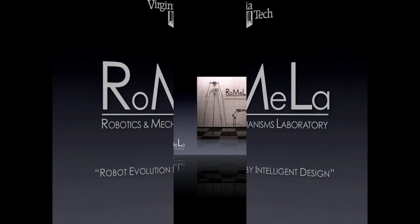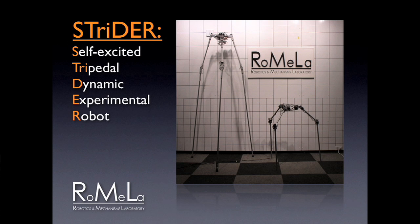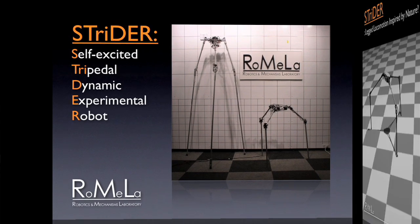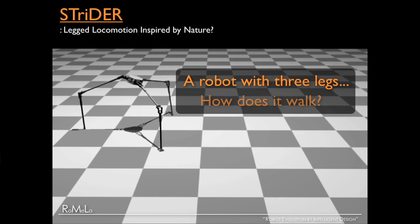The first robot I'll talk about is called Strider. It stands for Self-Excited Tripedal Dynamic Experimental Robot. It's a robot that has three legs, which is inspired by nature. But have you seen anything in nature — an animal that has three legs? Probably not. So why do I call this a biologically-inspired robot? How would it work?